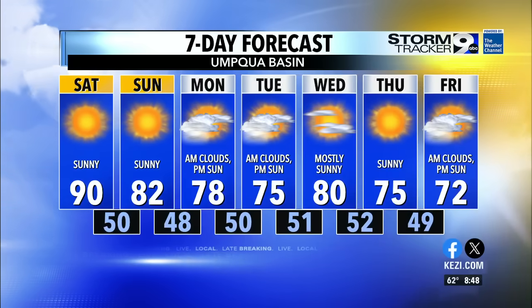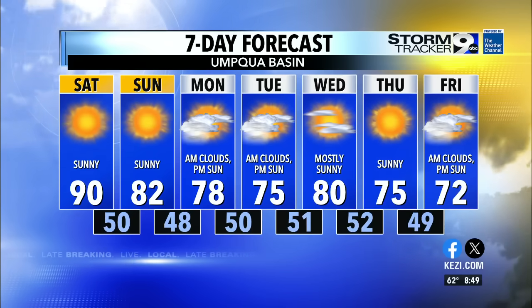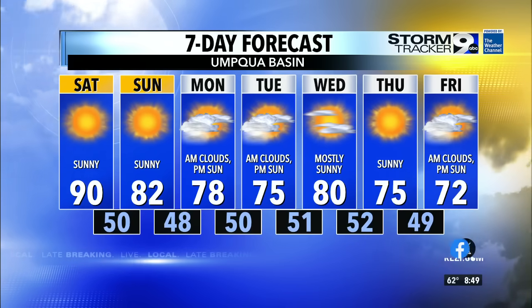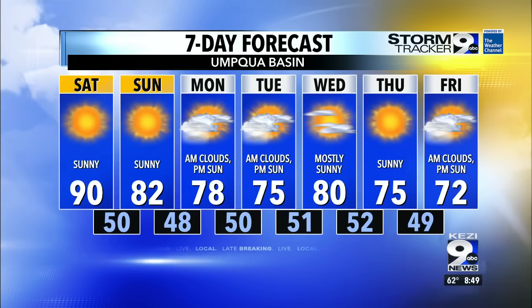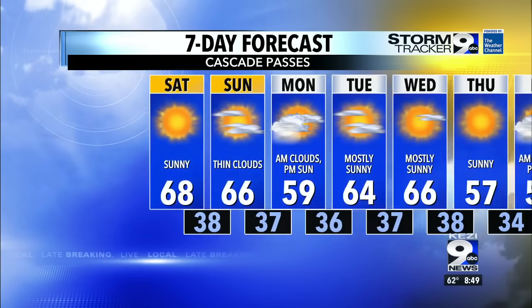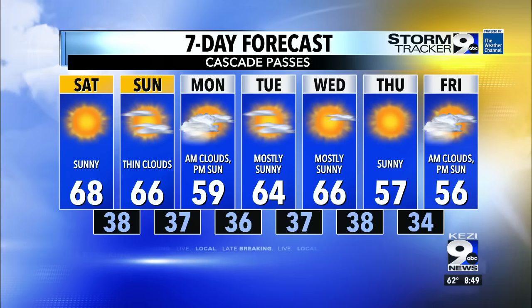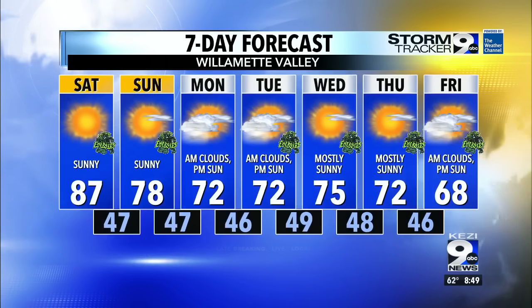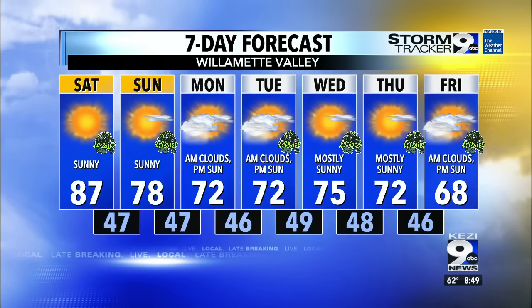Across the Umpqua basin, 90 degrees today — so today is really the peak of the heat. We start to cool things off, especially by Monday and Tuesday, with cloud cover in the morning and sunshine in the afternoon. Anytime you see clouds on the graphic, that will be the case this week. For the Cascades, a similar story — 59 degrees on Monday, with sunshine mixed with clouds for the rest of next week.